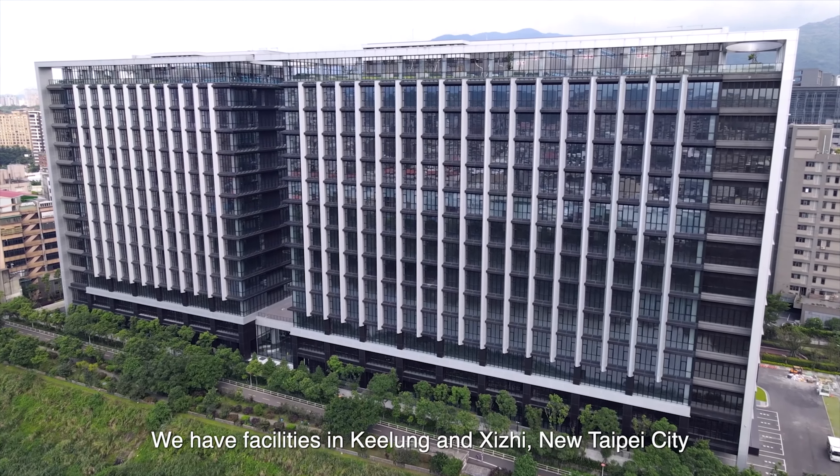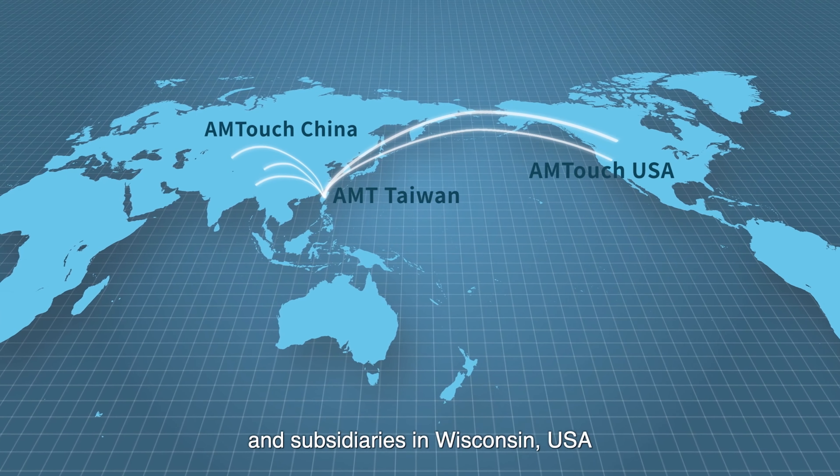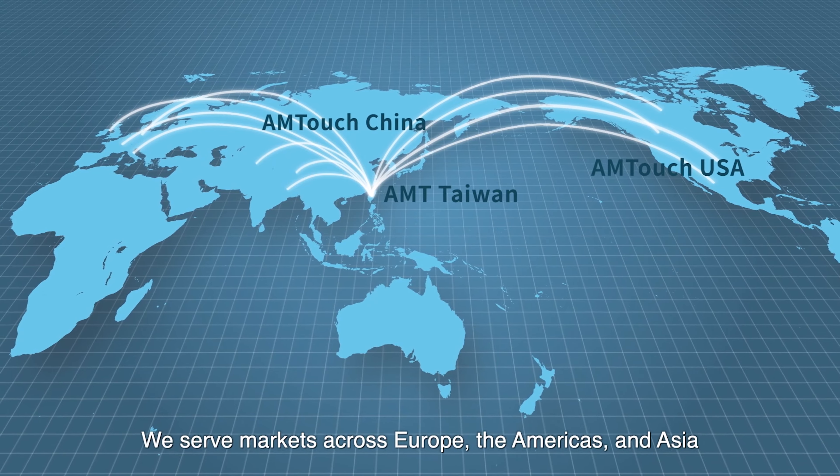We have facilities in Jilong and Shijerk, New Taipei City, and subsidiaries in Wisconsin, USA, and Shenzhen, China. We serve markets across Europe, the Americas, and Asia.